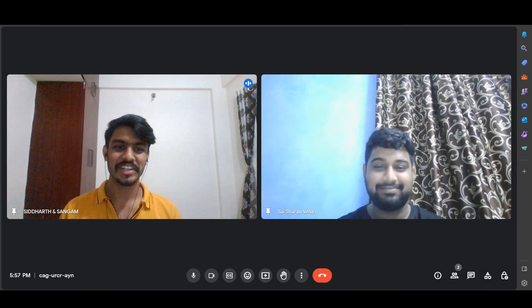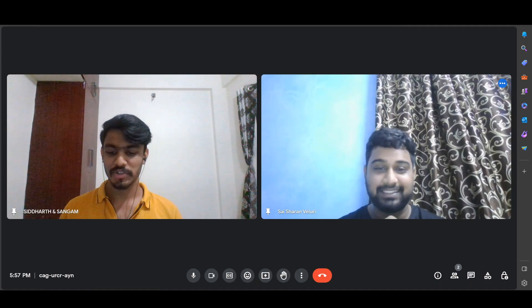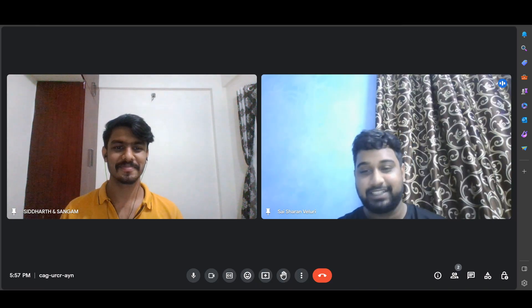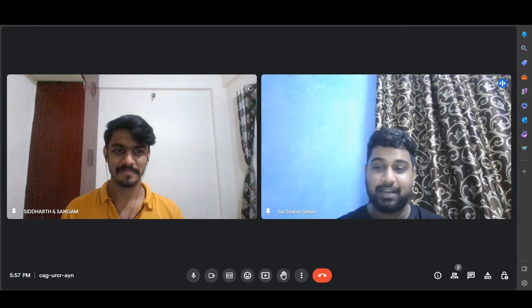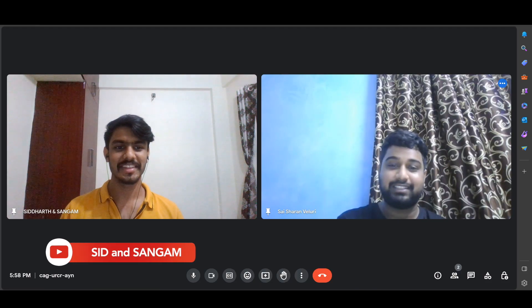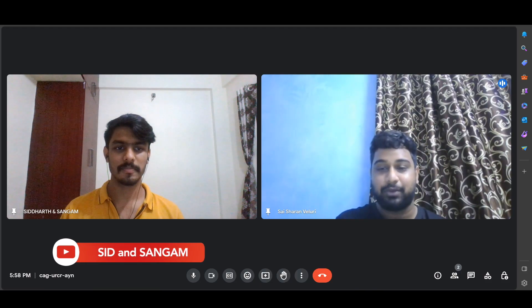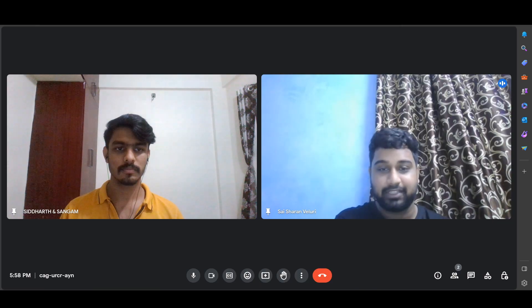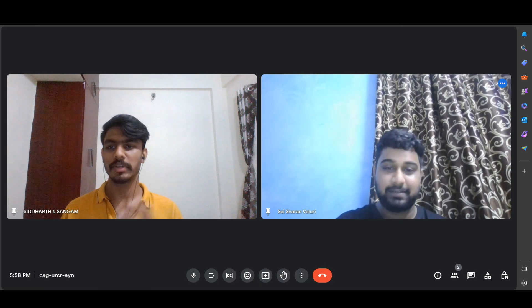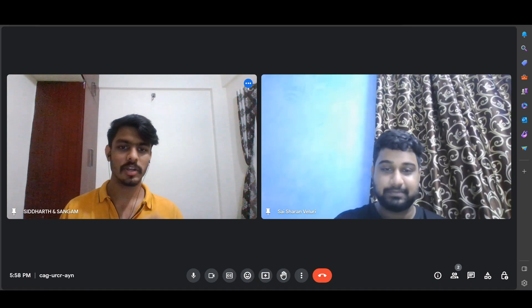Thank you Sharan for coming to the channel. So first of all, let's start with a basic intro. Hi guys, I'm Sharan Melori, I'm a fourth year engineering student at SRM IST. I'm actually an EC student and I'm Sadat's classmate. Apart from academics, I engage in a lot of debating activities and I also enjoy watching and playing a lot of sports.